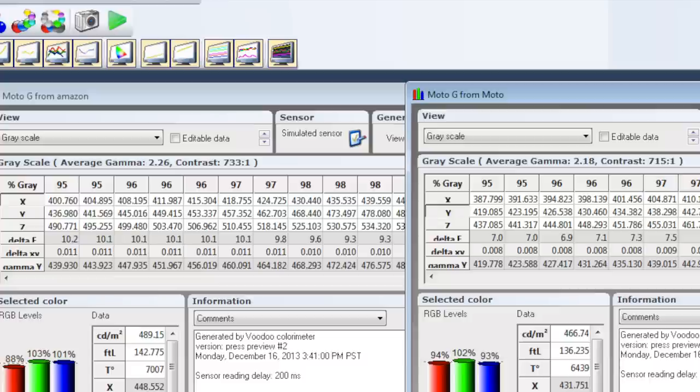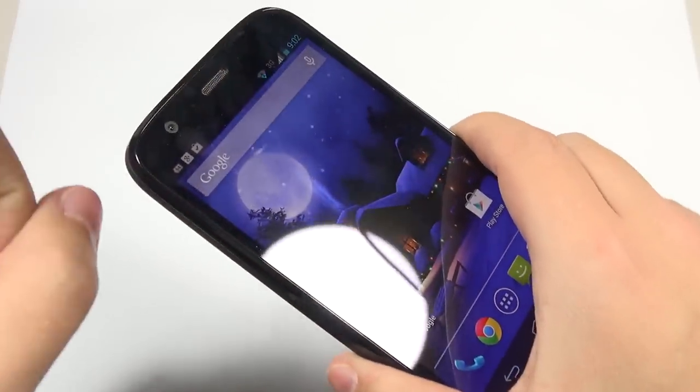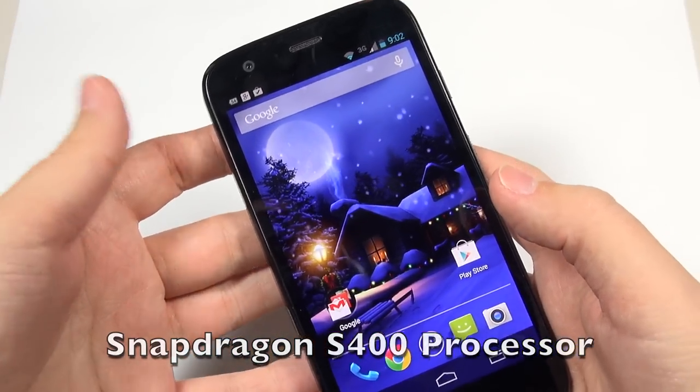Looking at other variations such as contrast ratio and average gamma, I can't say yet whether this is a defective display from Amazon or if Motorola is using two different panel manufacturers — that's something interesting to look into. But overall, for a very cheap phone, this is a nice display and I am overall impressed. Getting to internal specifications, this is a quad-core phone with four Cortex-A7 cores clocked at 1.2 GHz.